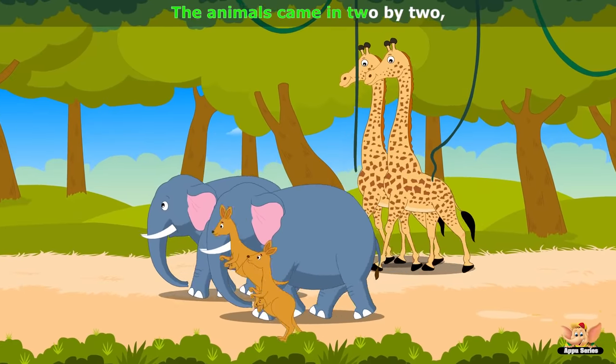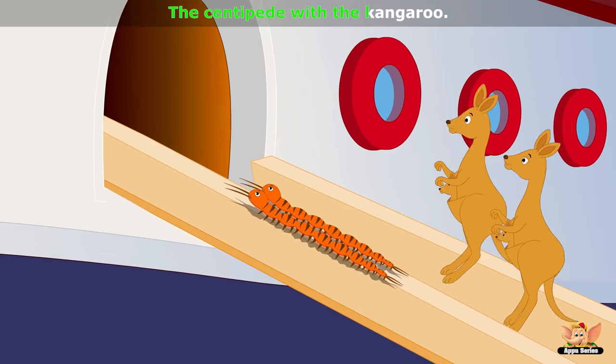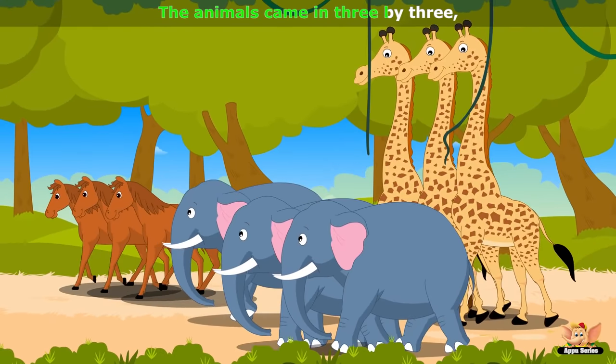The animals came in 2x2, hurrah, hurrah. The centipede with the kangaroo, hurrah, hurrah.